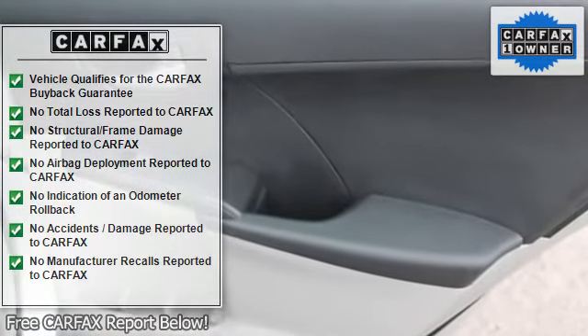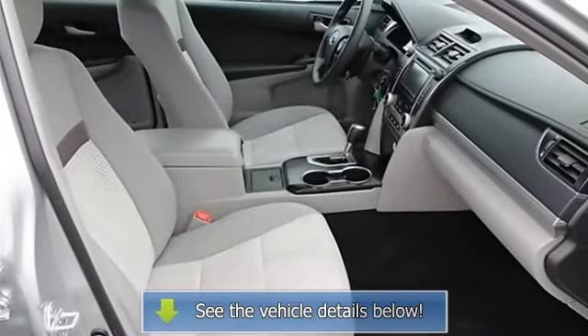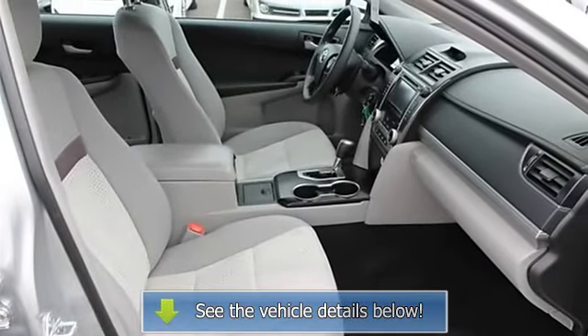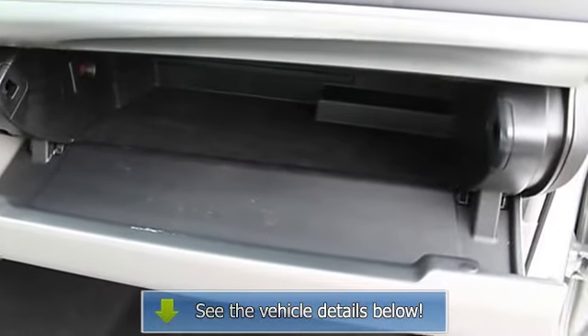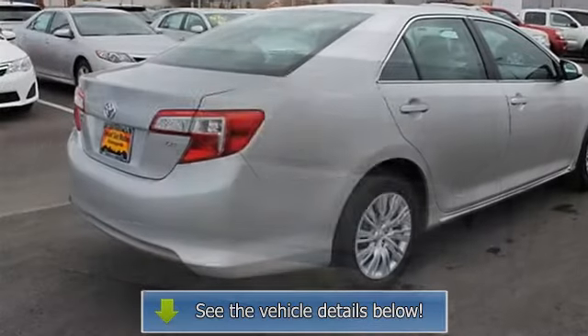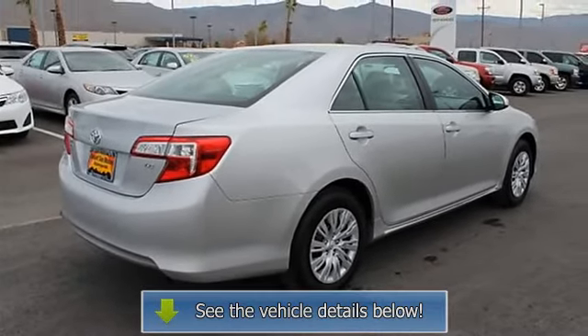Head airbags, curtain first and second row, interior air filtration, intermittent window wipers, knee airbags driver and passenger, overhead console mini with storage, passenger airbag, power windows with one-touch, rear bench seats, rear defogger, speed proportional power steering.